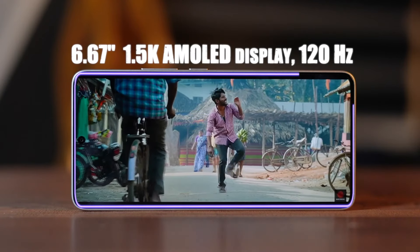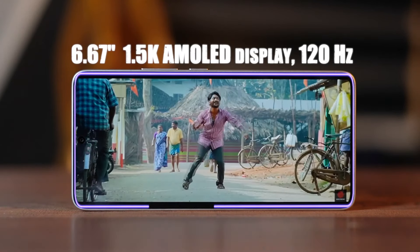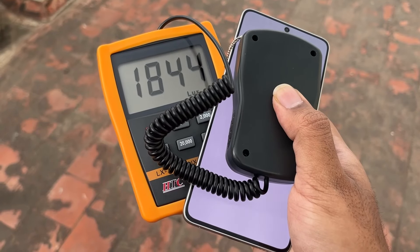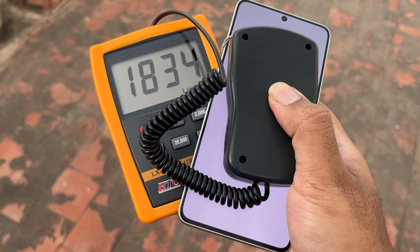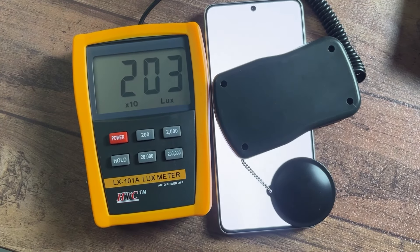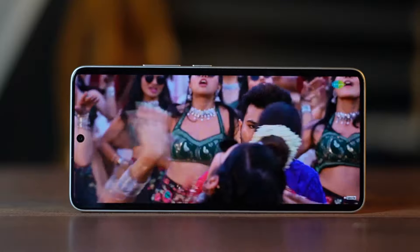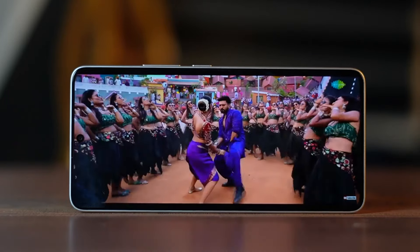The display is a 6.67-inch 1.5K AMOLED panel with 120Hz refresh rate support and an LTPO panel. Indoor brightness is around 900 nits, which is sufficient, and outdoor peak brightness reaches 1,850 nits. For HDR content streaming, peak brightness goes up to 2,000 nits. The display has Corning Gorilla Glass Victus protection, good colors, and supports HDR10 Plus and Dolby Vision.